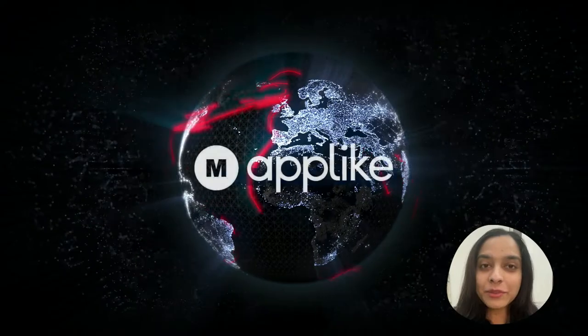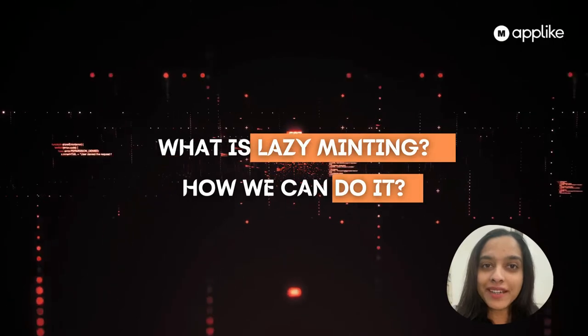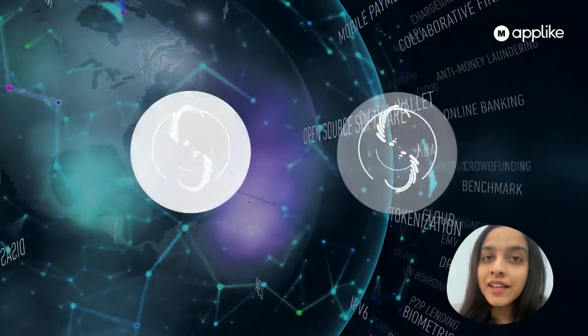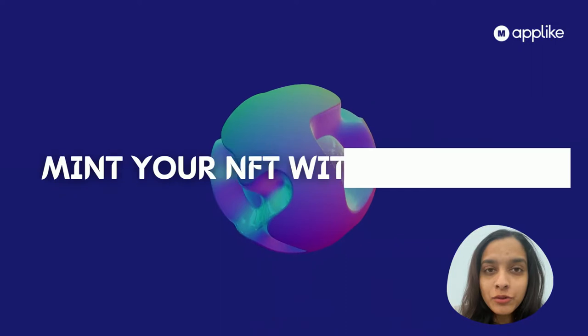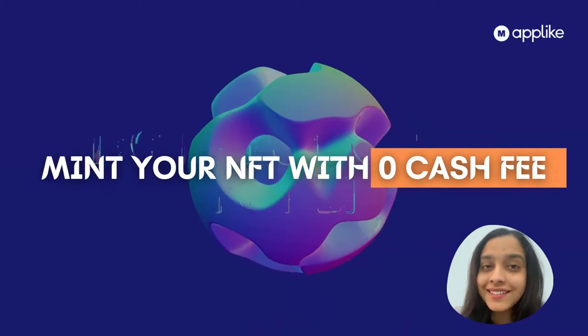Hi guys, this is Priya Sharma, welcome to my channel 'Make an App Like'. Today we'll cover the topic of lazy minting and how we can do it. OpenSea and Rarible have recently updated their feature — lazy minting — where you can actually mint your NFT by paying zero gas fees.